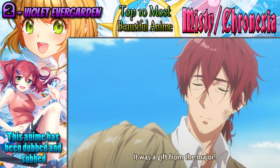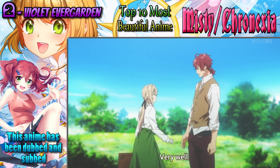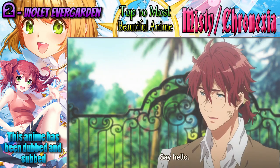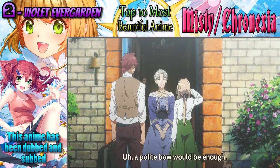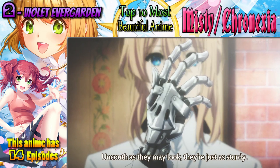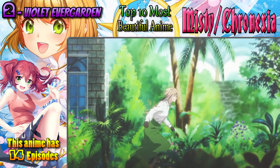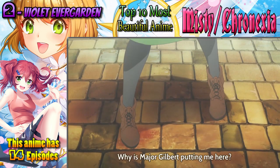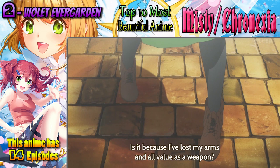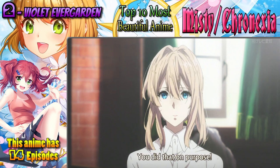Number 2: Violet Evergarden — one of the currently airing anime at the time of this video. Violet Evergarden is a story about a refurbished auto memory doll that was used in the military as a weapon. Now she has left the military and works in a postal office delivering letters, wanting to learn the meaning of some words that were left for her. Just like Kyoukai no Kanata, this anime was made by Kyoto Animation — and you can see it with the clips, it's absolutely jaw-dropping. If you like a story about soul searching, consider this anime. It's pretty light-hearted, and it's alright to sit back and unwind.